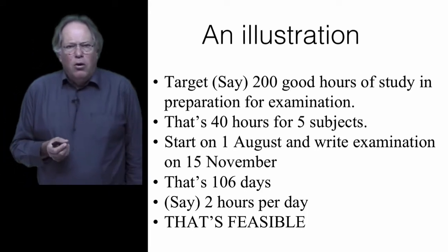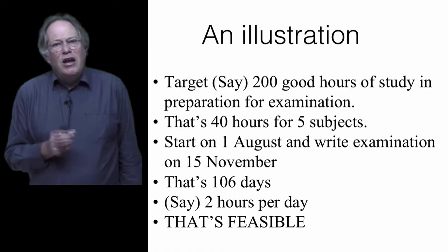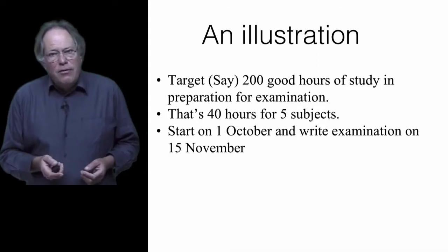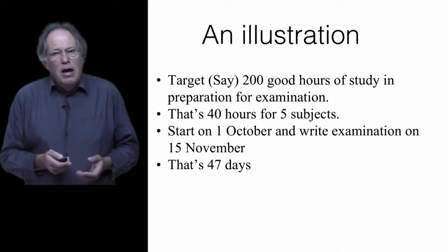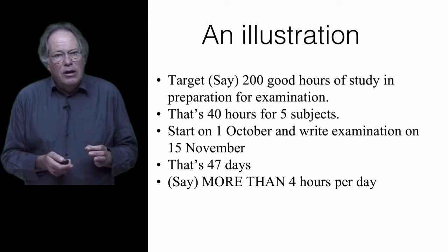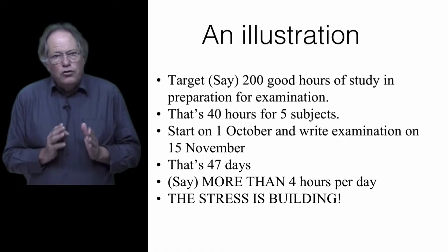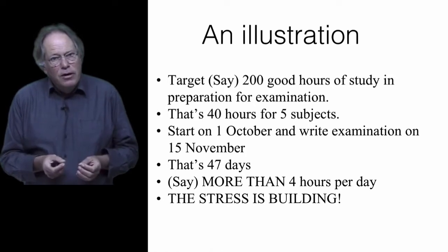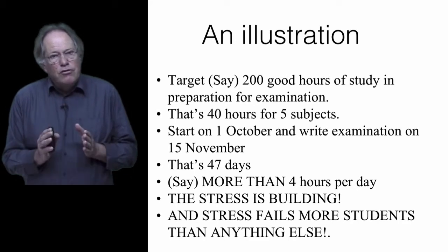But everybody says, hey, August is still fun time at universities — we've got intervarsities, there's lots of social stuff. So I'll leave it and concentrate on doing my studies when it gets to the fourth term. Watch what happens: if we leave it all until 1 October, we've still got 47 days left, but then you are going to have to study four hours per day, every day to achieve the 200 hours. And that's starting to build stress. More students fail because they are stressed out and can't think straight than because they haven't put in the effort. You've got to keep the stress off yourself when preparing for exams — keep the stress off and you've got a chance.